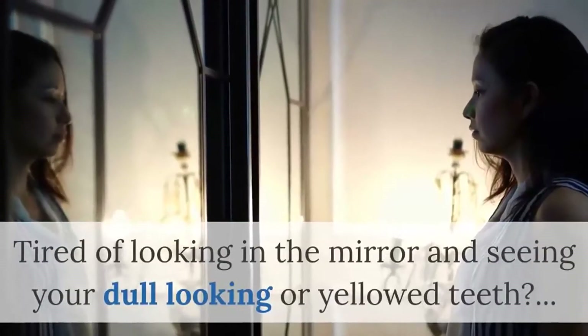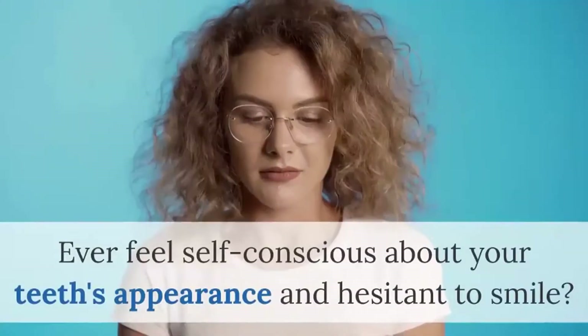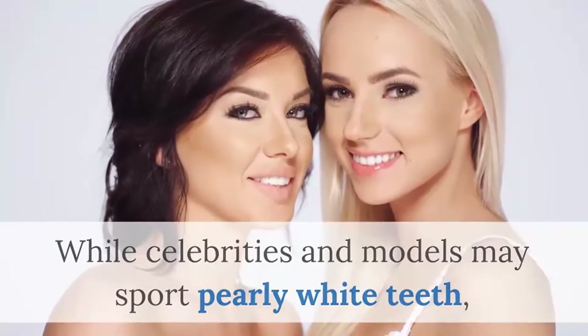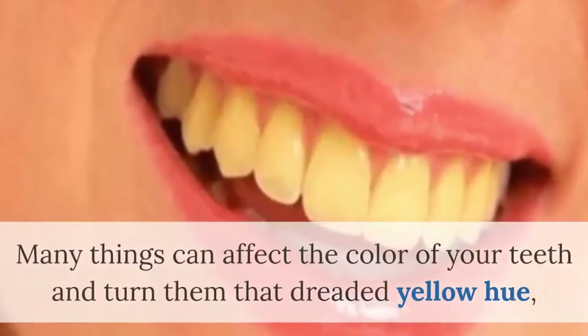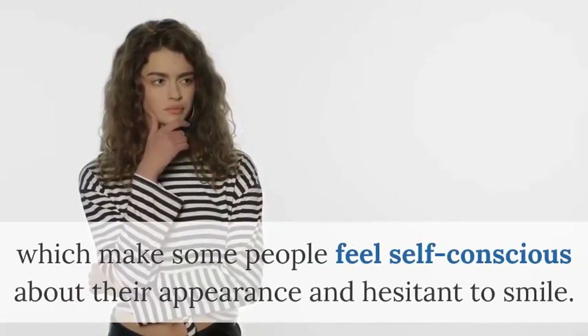Tired of looking in the mirror and seeing your dull looking or yellowed teeth? Ever feel self-conscious about your teeth's appearance and hesitant to smile? While celebrities and models may sport pearly white teeth, the smiles of most people are a tad duller. But this shouldn't be too surprising — many things can affect the color of your teeth and turn them that dreaded yellow hue, which makes some people feel self-conscious about their appearance and hesitant to smile.